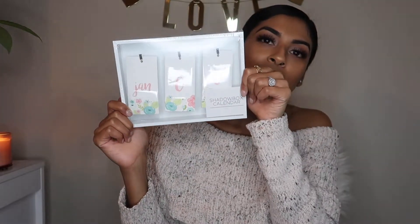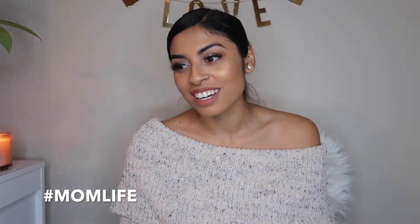This is a shadow box calendar — it's hard to see because I still have the plastic over it. It has little hanging pieces for the month and the number. You get the idea — I'm sorry, I'm just trying to focus on Maddie at the same time.